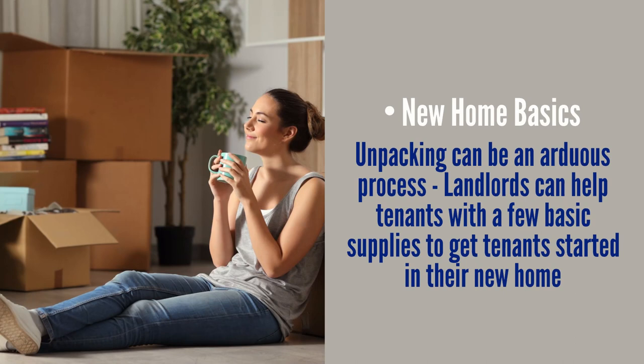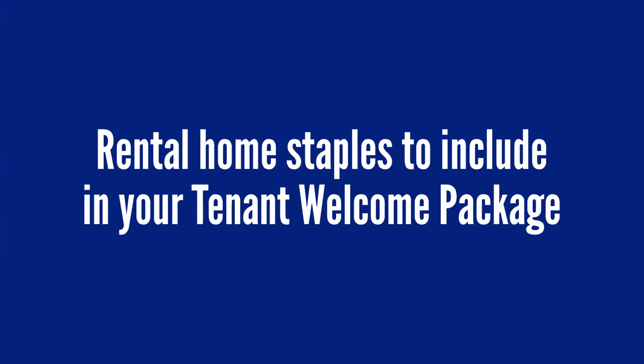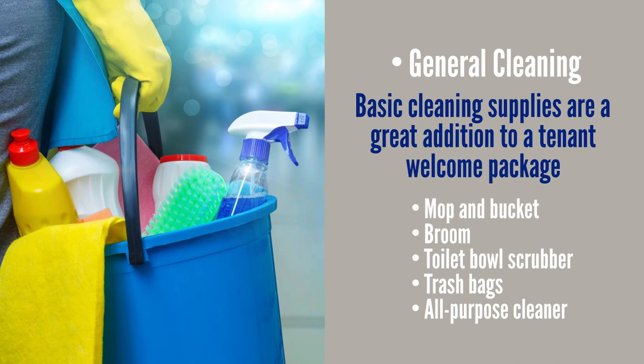New home basics: unpacking can be an arduous process, and landlords can help with a few basic supplies. Bathroom essentials to consider include a roll of toilet paper, hand soap, tissues, a shower curtain liner, or travel-size bottles of shampoo and body wash. General cleaning supplies are also a great addition — for example, a mop and bucket, broom, toilet bowl scrubber, trash bags, or all-purpose cleaner.